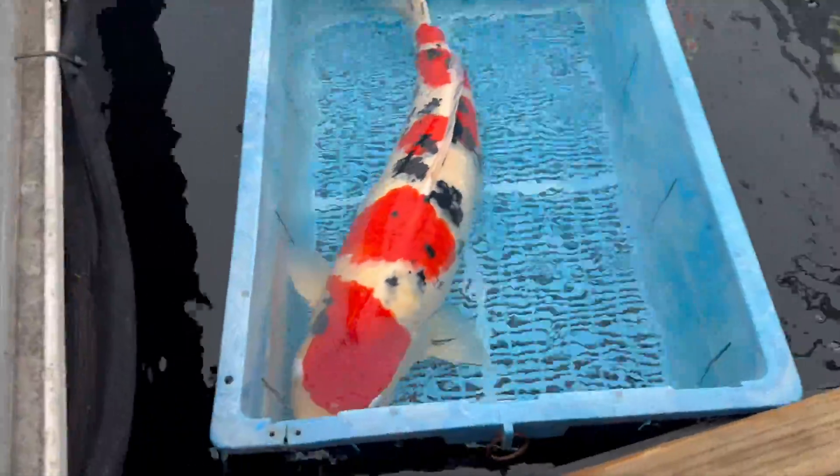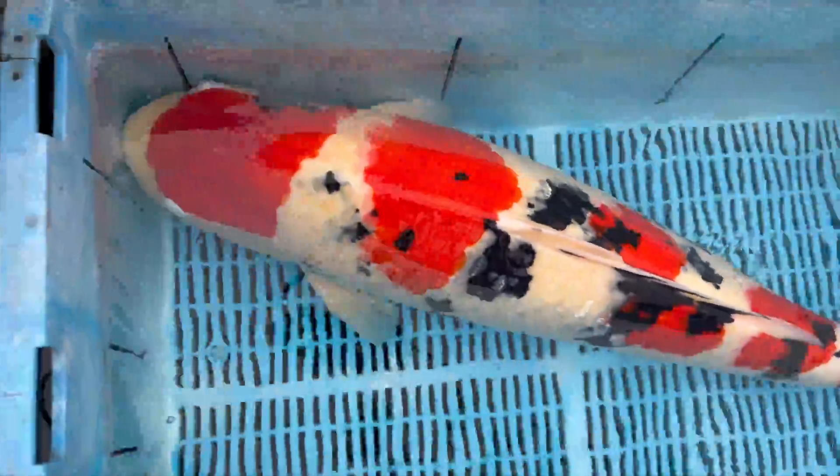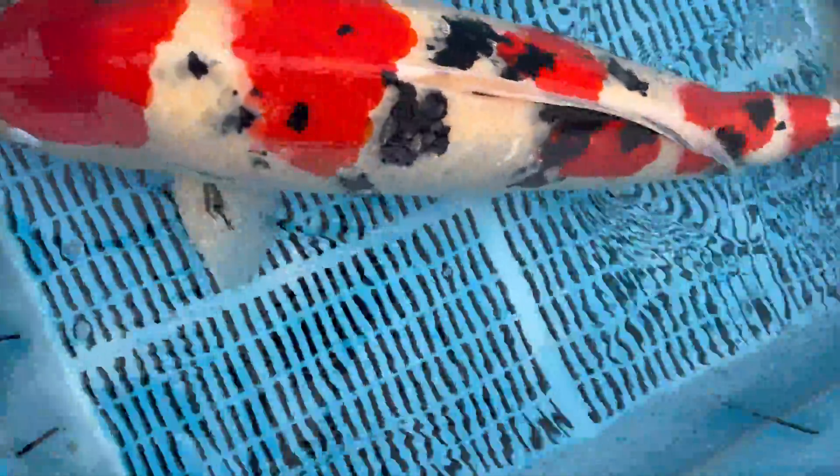What a fine-sized Shintaro Sanke - look at his skin. She's a beautiful girl. What a pattern.